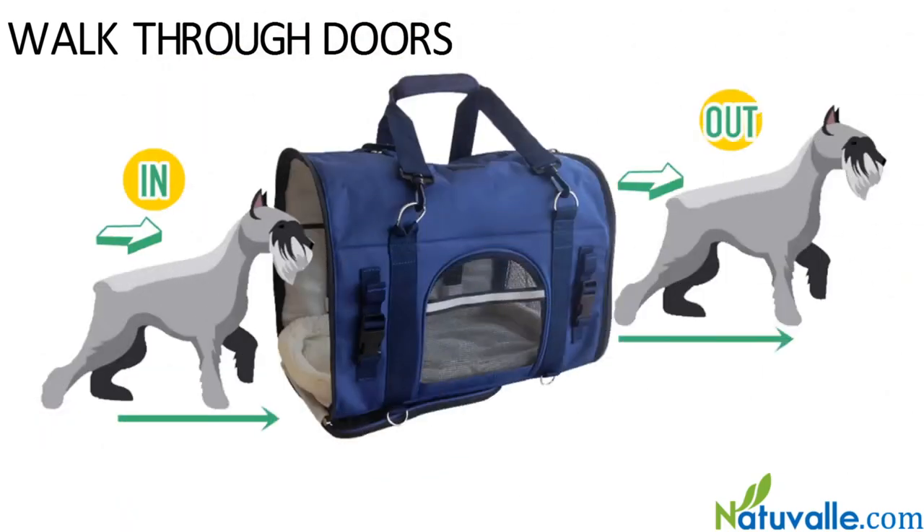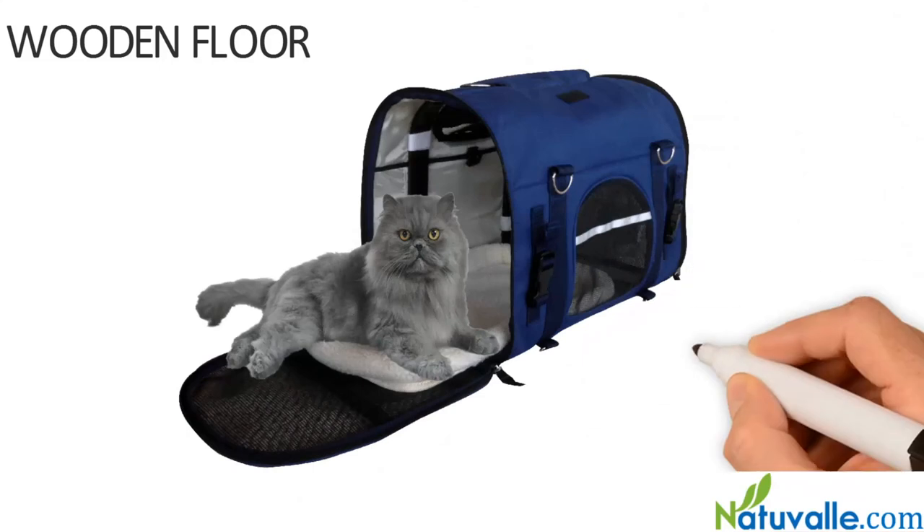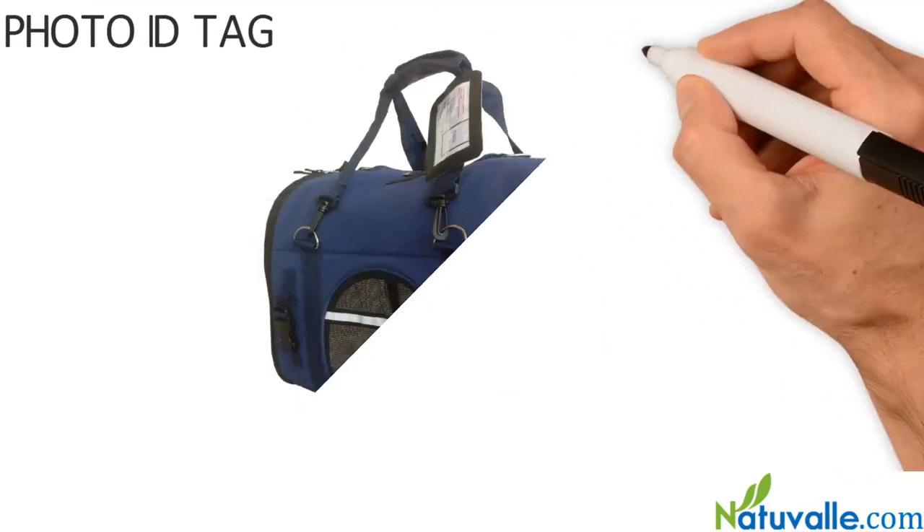Removable and adjustable faux lambskin bed — comfortable and washable. Walk-through doors: no need to push your pet in or pull it out backwards; simply let your pet walk in and walk out. Wooden floor, non-bendable, to make the carrier super sturdy and comfortable and safe for your pet.